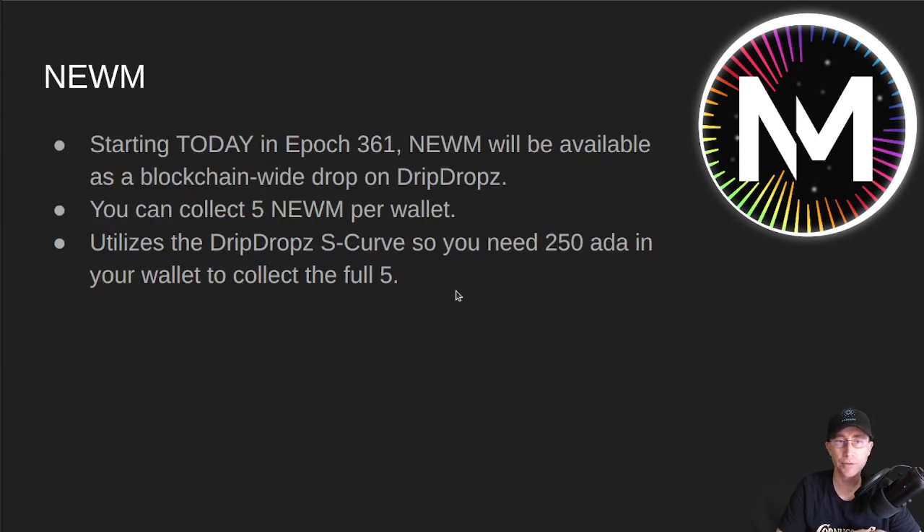Today, in epoch 361, Noom will be available as a blockchain-wide drop on DripDrops. No matter which pool you're staked with, you will be able to collect and claim 5 Noom per wallet. This is similar to the blockchain-wide drop we did in the past. It will still have the S-curve applied, so you need 250 ADA in that wallet to collect the full 5. If you have less than that, you'll collect somewhere less than the full 5, but you will still be able to claim some. Announcement number one is the blockchain-wide drop starting today at epoch 361.